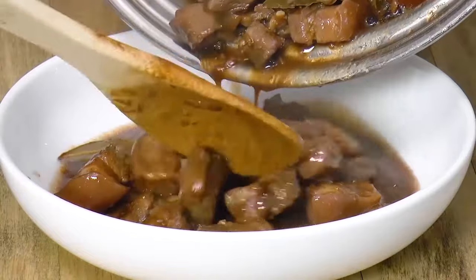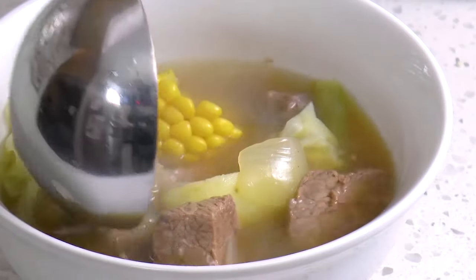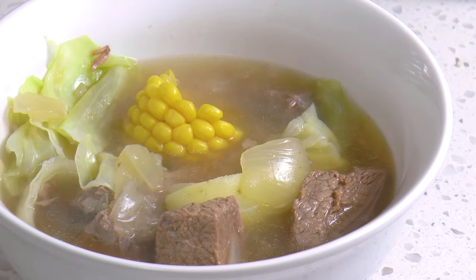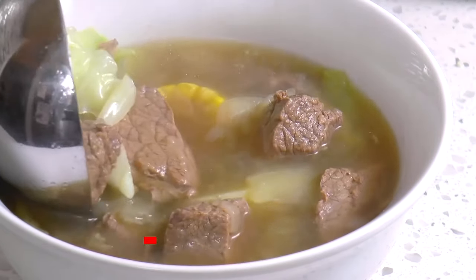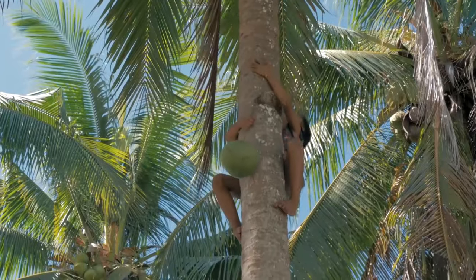And on that note, we end this video. How many of these dishes have you actually tried in your life? You can tell us in the comments section below. If you'd like more videos like these, don't forget to subscribe to our channel and hit the bell icon so you never miss any of them. And as always, thanks for watching, guys.